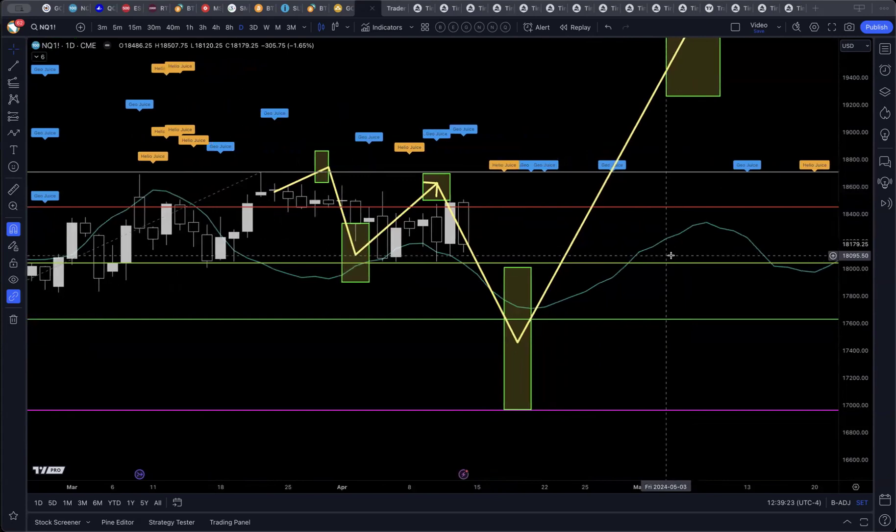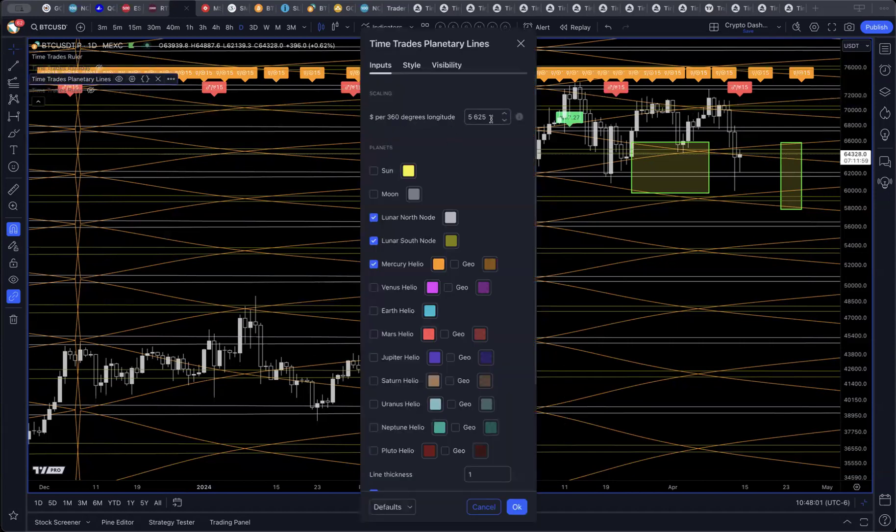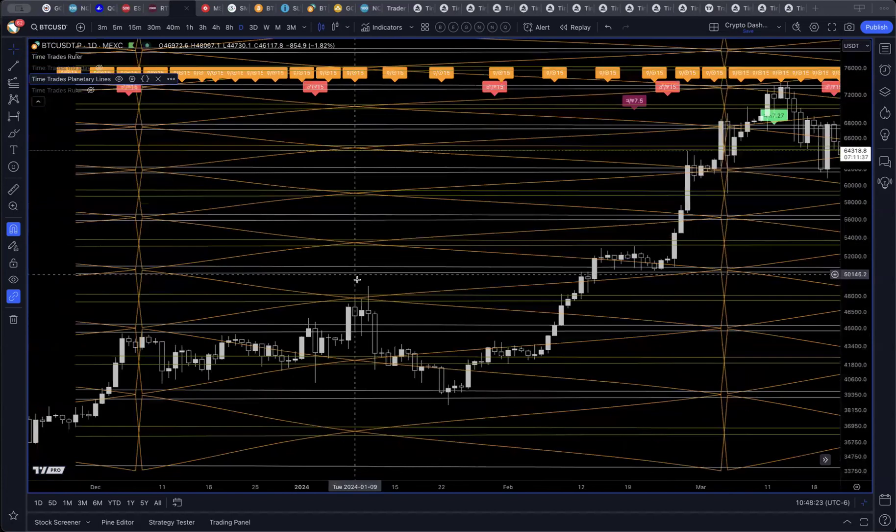I'll be back shortly with a view to Bitcoin. We're back looking at Bitcoin. If you recall last week, the logic around drawing this target box was based on Mercury-Helio-180. Looking at the planetary lines configuration scaled to 5625, I only have the nodes and Mercury-Helio. One of the things I noticed is the pattern of price reaction with respect to Mercury-Helio in Bitcoin.